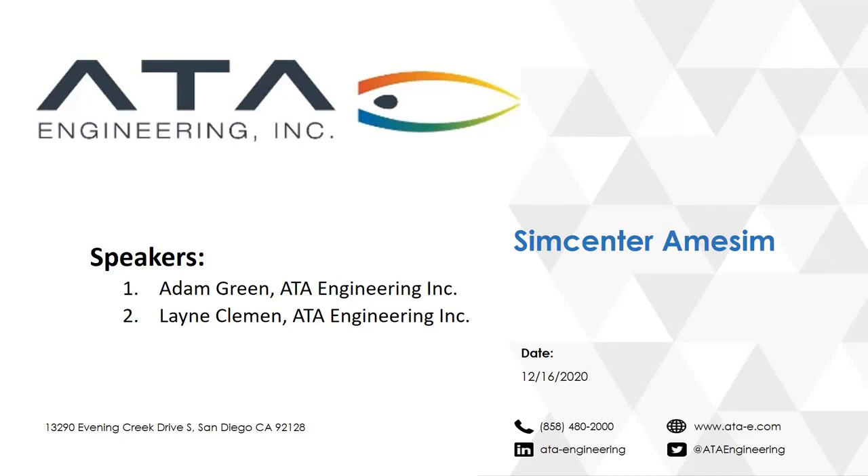Good afternoon everyone. Thanks for attending this ATA webinar. Lane, Clement and I are going to be talking about SimCenter AIMSIM from Siemens. We're going to discuss the product itself, what it does, where it fits into the market. Lane is also going to fire up the software and walk through a live demonstration. But before we get into AIMSIM, let's talk a little bit about ATA.